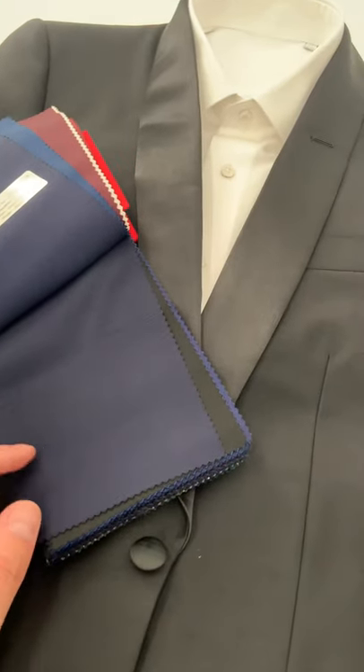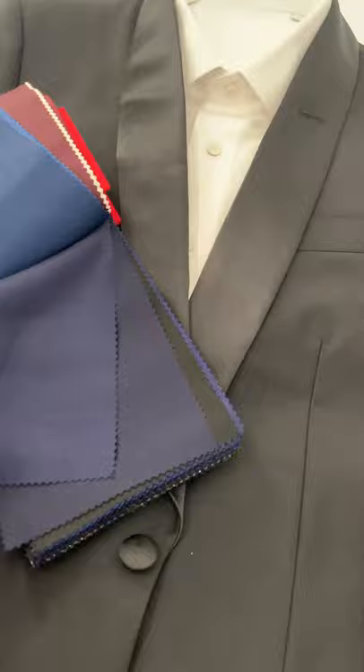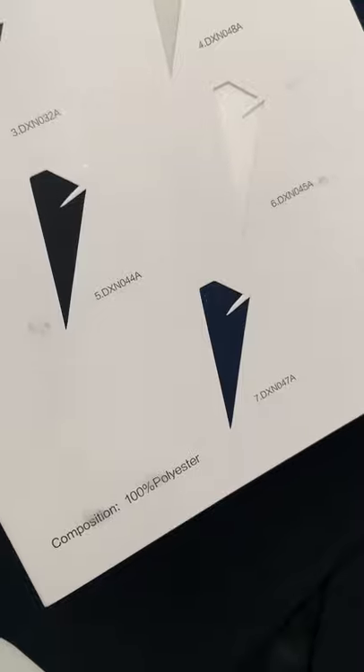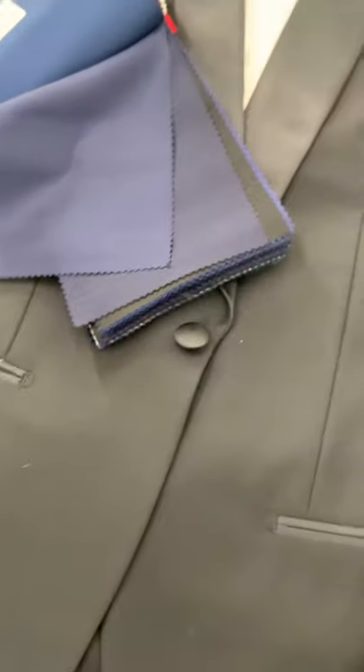What's nice about all these is that you could wear them with either black satin lapels, or if you wanted to do a midnight navy option, we do have some midnight navy satin that you could do instead, to use as the contrast on the lapel.